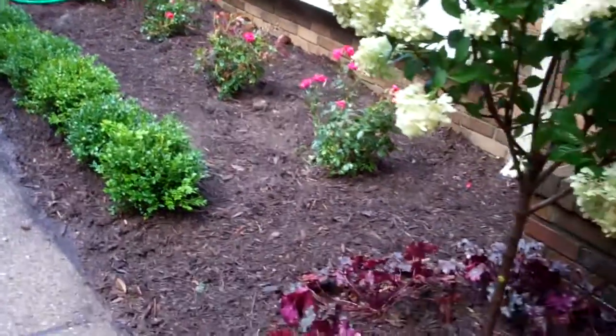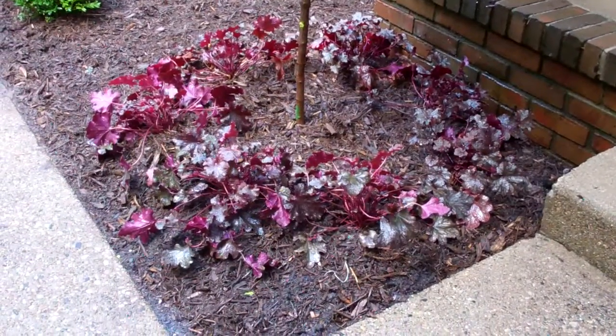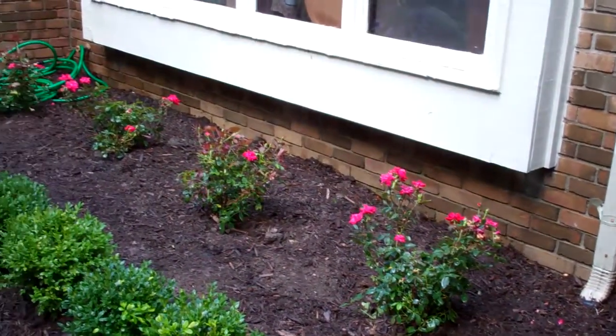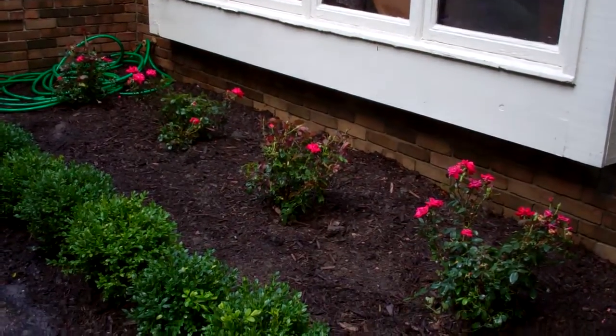So what we did is we came in and planted one of our famous little limelight hydrangea trees. Underneath it, we put some plum pudding corabelles. In the back, we planted some double knockout roses in red, which will be really pretty once they grow up. They'll be able to enjoy them from inside the home as well as outside.